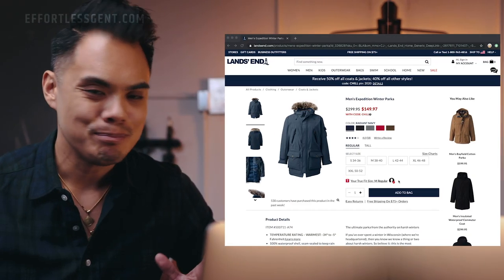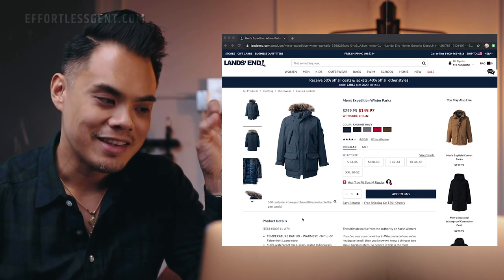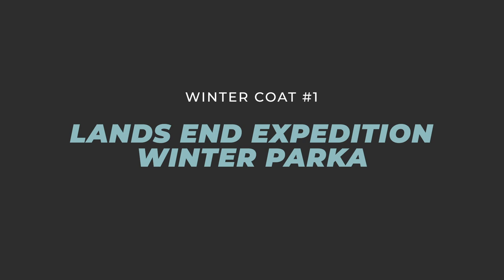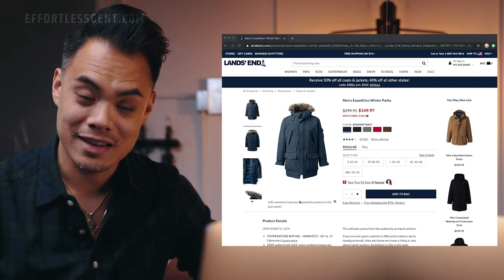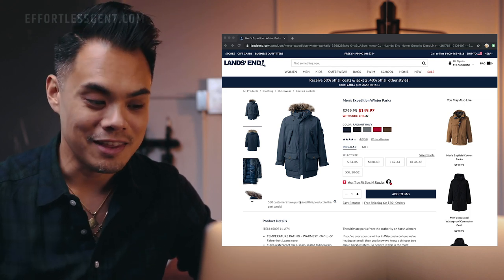Thank you to ShopTagger for sponsoring this video, and thank you to you for supporting the brands and apps that make these videos possible. Okay, so coat number one: you've got to have a parka. This specifically is the Land's End Men's Expedition Winter Parka. It comes in five different colors. The MSRP is $299.95, but with Land's End they typically do a lot of discounts.